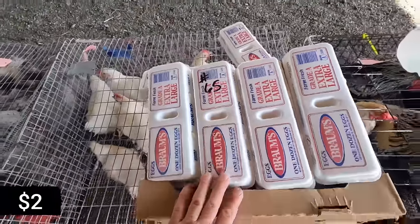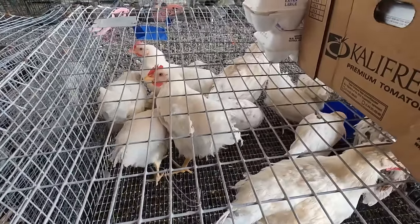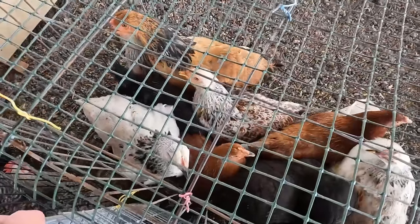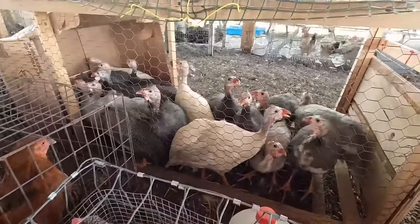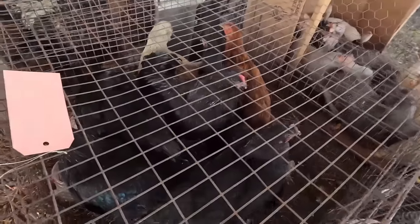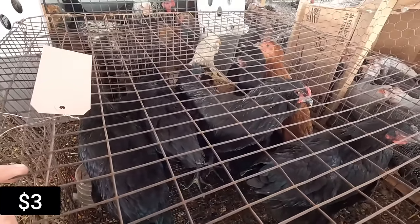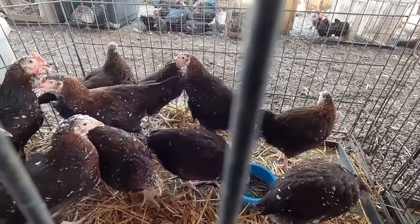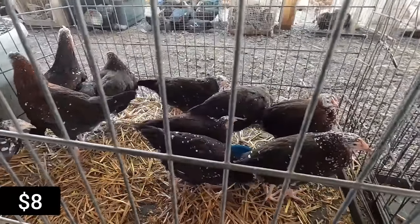Bunch of eggs, these are still by the dozen. Small stuff. Cool, a lot of hens — looks like most of the stuff is crossed though. So pretty. Bunch of guineas. There's a group of hens, got some Easter Eggers in there and other stuff as well. These look like some Sussex boys. There's a rooster over here — it's a cool looking group.